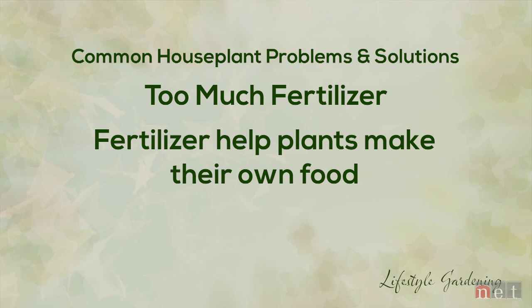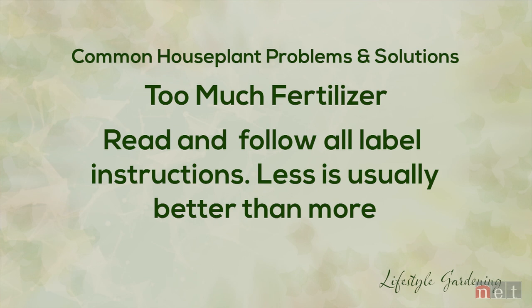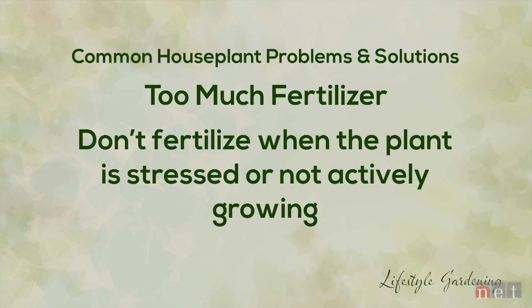The second most popular question we get is about fertilizer or plant food. Let's clear a myth — plants make their own food; fertilizers help them do it. Think of fertilizer as plant nutrition. You want a good basic fertilizer that has nitrogen, phosphorus, and potassium. It's always better to err on the side of less than more, because we can do more damage than good. And we never want to fertilize a plant if it's stressed or not actively growing. During the winter months, we're not going to be fertilizing because plants are in a dormancy and not actively growing.